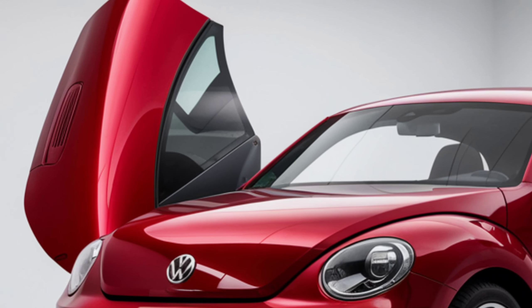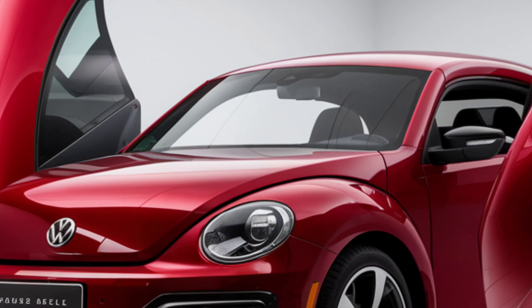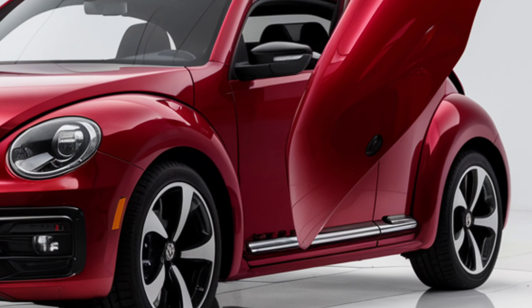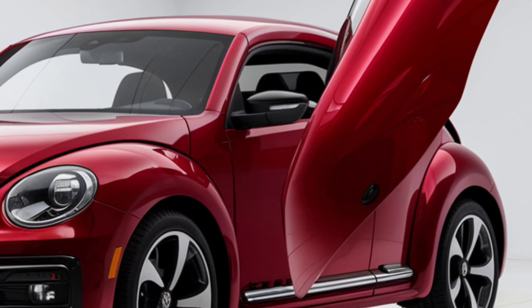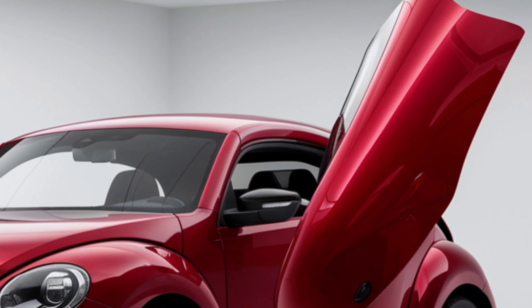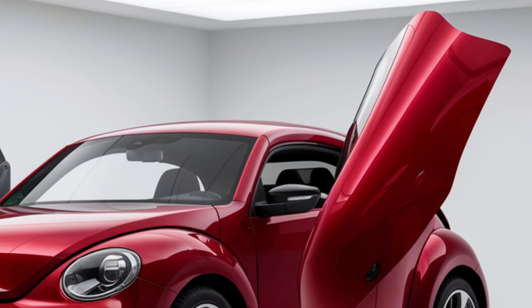Starting at $50,000, the 2025 Volkswagen Beetle is a highly coveted luxury vehicle. Pre-orders open in mid-2025, with the official release in late 2025. This model is not just a car, it's a statement of Volkswagen's commitment to innovation, luxury, and performance.